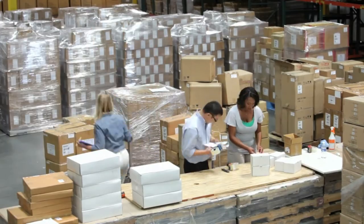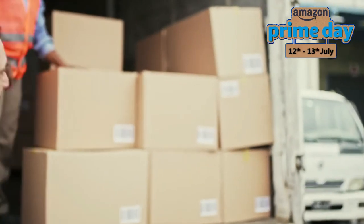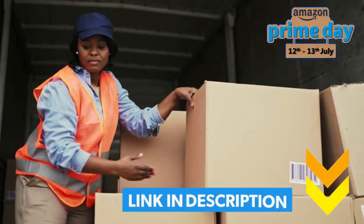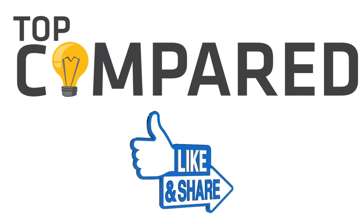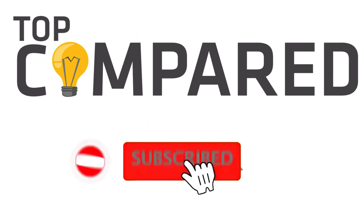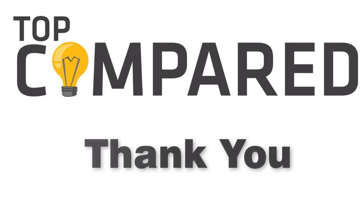Now that you have looked at the wide range of products, make sure to pick your favorites and enjoy the deal season. Feel free to check out the links of all the early Prime Day deals 2022 in the description box below. Please like and share the video if you find it informative, and subscribe to our channel to get more videos from us. Thank you.